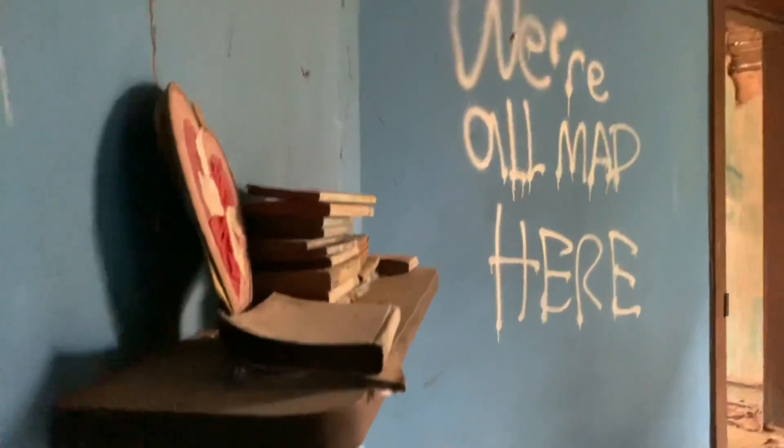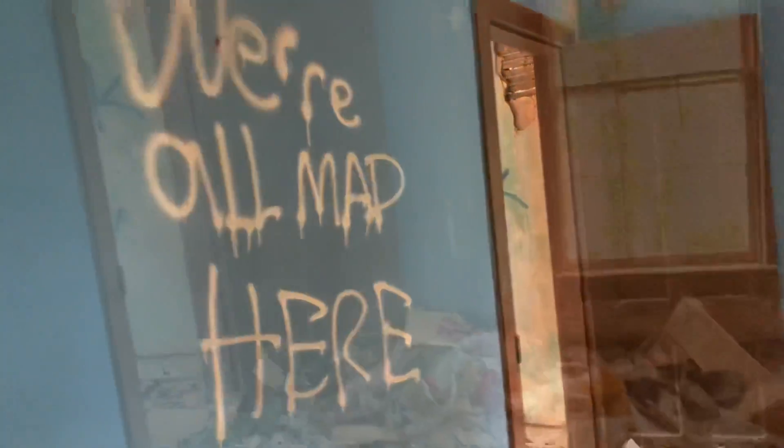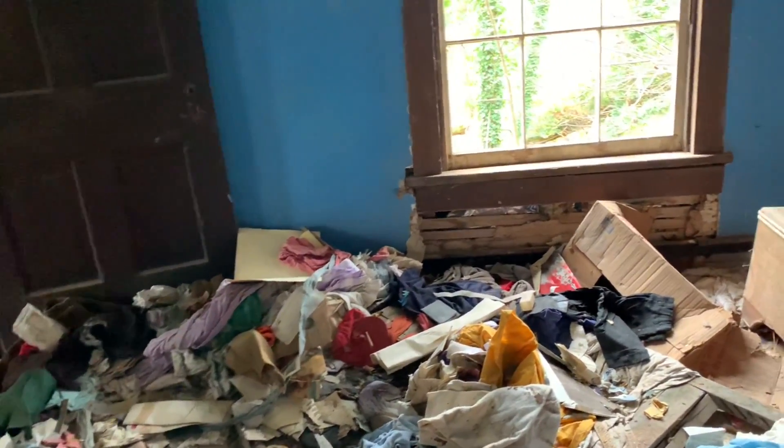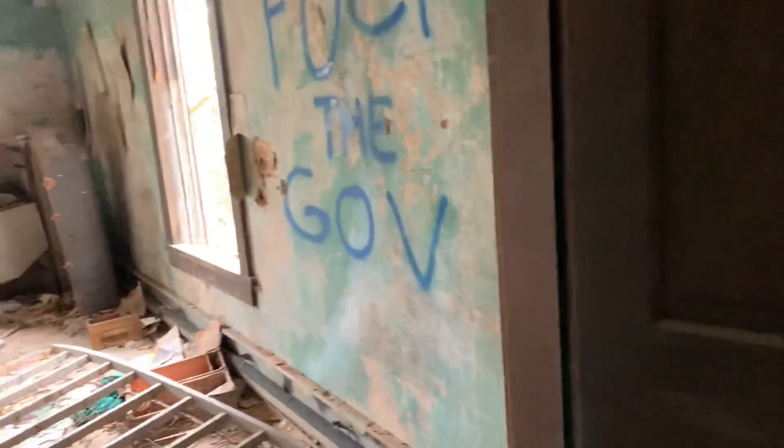This is the first room, and this is what you come up to — 'We're all mad here.' A lot of things left behind. I'm not sure if I'm in the kids' room. By the looks of it I don't think so — I'm not really seeing any kids' toys or anything. There's some kids' clothes, but I'm not sure if this is the child's room or not, so I'm going to continue on.